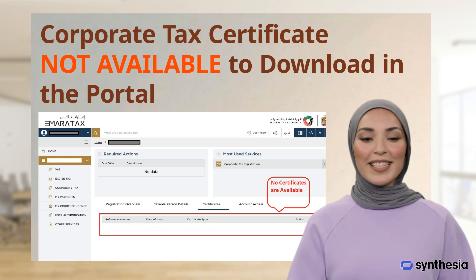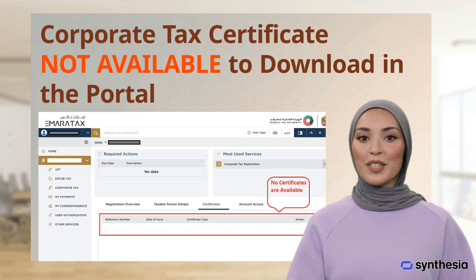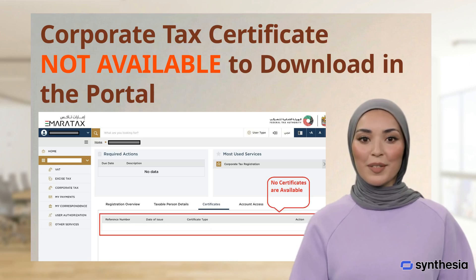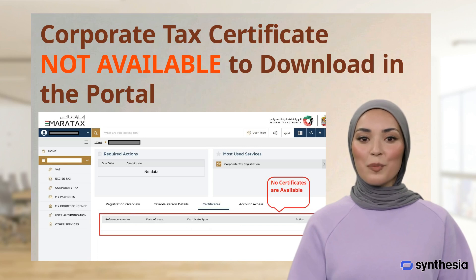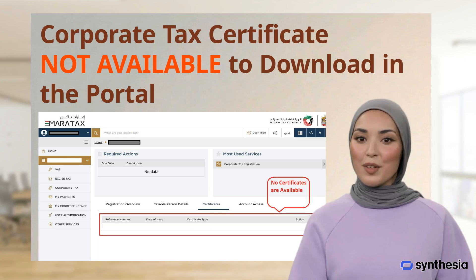Sometime after successfully registering for a corporate tax, the registration certificate will not be available to download in the portal. Sometimes it will become available automatically after one to two weeks. But what if you require the certificate earlier than that?